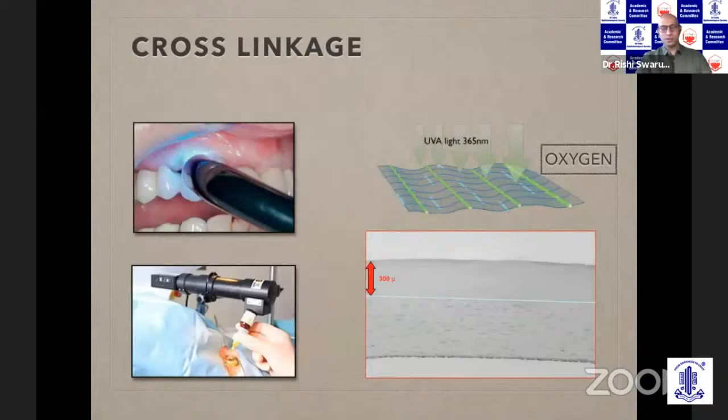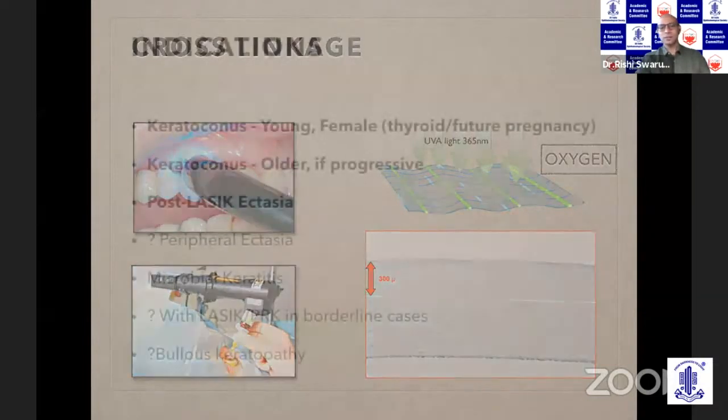After phacoemulsification, crosslinking is the next thing we got from dentists — they use UV light routinely to fix dental fillings. When we're doing crosslinking, there are basically three things working together: UVA light at 365 nanometers, riboflavin, which is the chemical that goes into the cornea, and oxygen. These three together result in the effect of crosslinking.